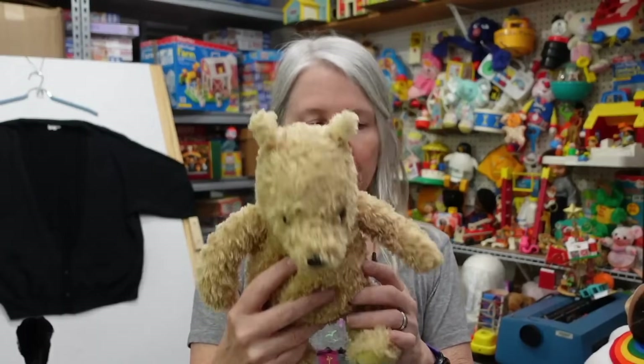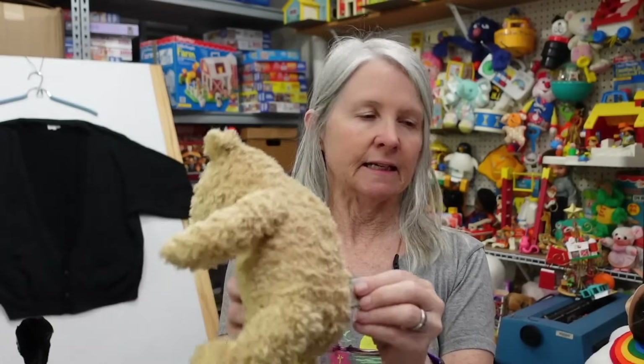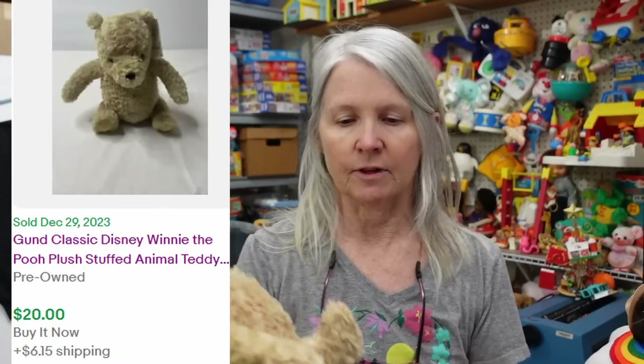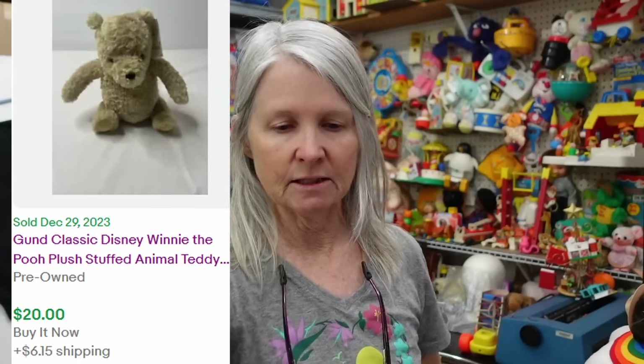All things Pooh — this is Gund and it is the classic Pooh. If I've got a classic Tigger or Eeyore listed I will just make a lot; if not, then this will be the start of potentially a lot, unless he sells very quickly.